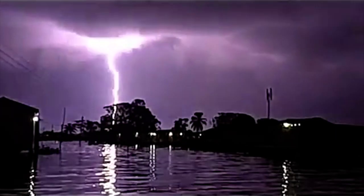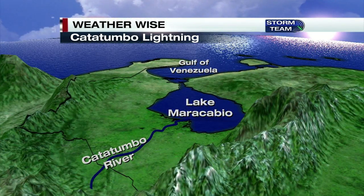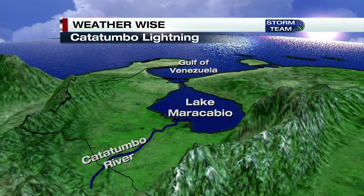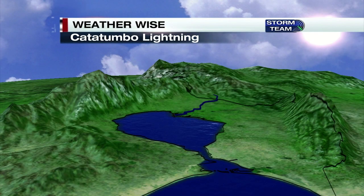Imagine having an hours-long thunderstorm every other night where lightning flashes almost continuously. That's exactly what happens over the southern half of Lake Maracaibo in Venezuela. The Catatumbo River, which is where the lightning gets its name from, flows into the lake that empties into the Gulf of Venezuela.